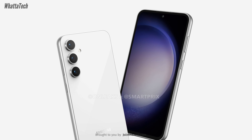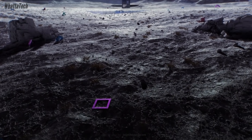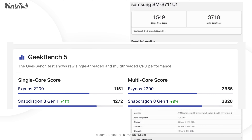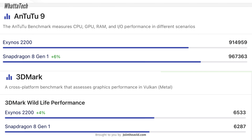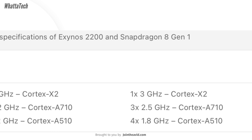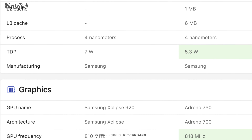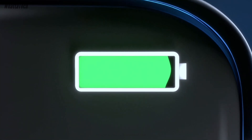The S23 FE will be powered by Snapdragon 8 Gen 1 for certain markets and Exynos 2200 for others, mostly European countries and India. Looking at Geekbench results and the AnTuTu and 3DMark scores, both chips are almost similar — they share one Cortex-X2 core, three Cortex-A710 performance cores, and four Cortex-A510 efficiency cores, running at different clock speeds. Critically, both chips are built on Samsung Foundry's 4nm process, so expect similar thermal performance from both.